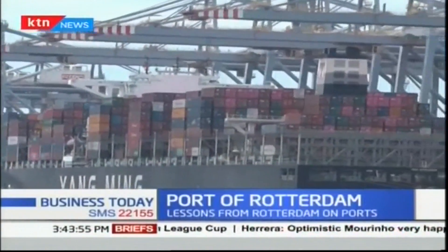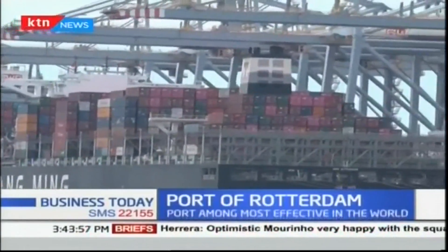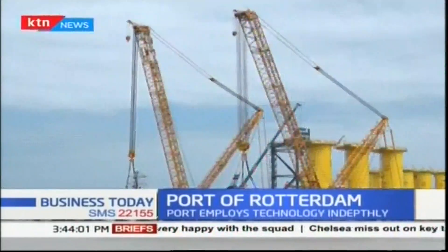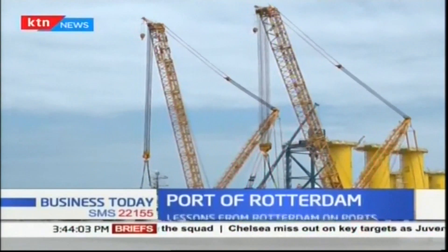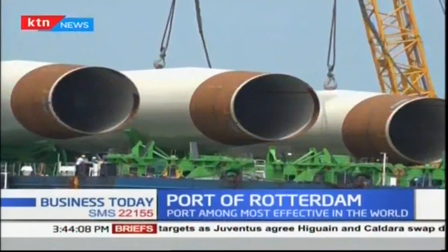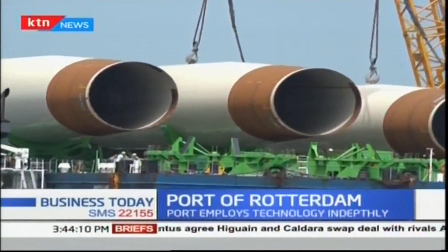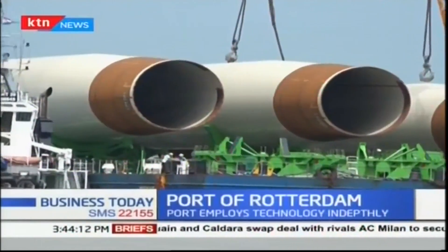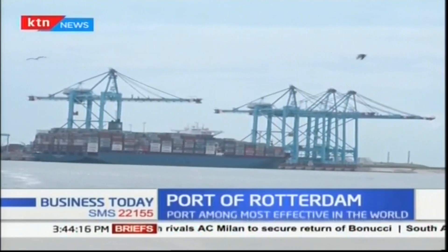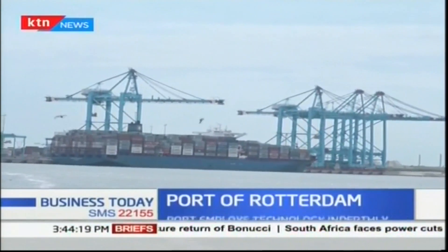The facility has optimum accessibility thanks to its favorable geographical position right on the North Sea and on the mouth of the River Rhine. The terminals are directly adjacent to the sea waters and can be accessed quickly and safely without the need for sea locks, allowing vessels to be unloaded and loaded on time so they can reach their next destination quickly.